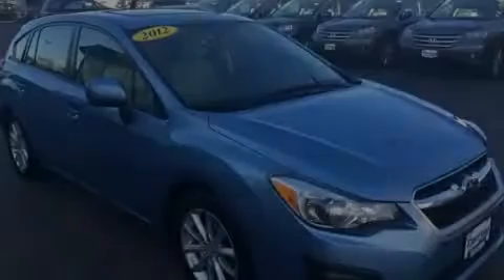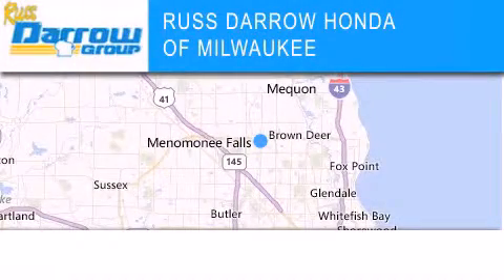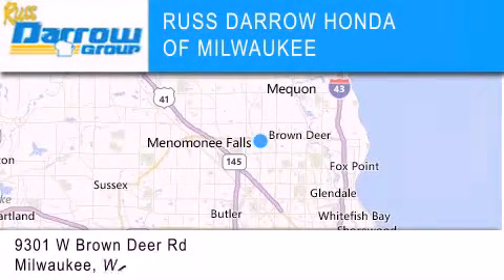Stop by today and test drive this vehicle for yourself. Honda of Milwaukee is located at 9301 West Brown Deer Road in Milwaukee.